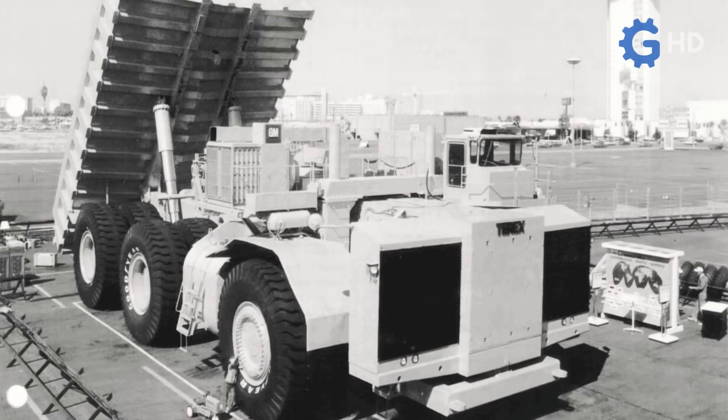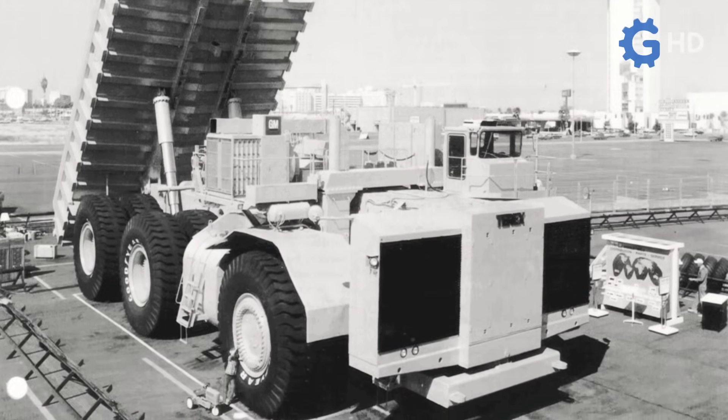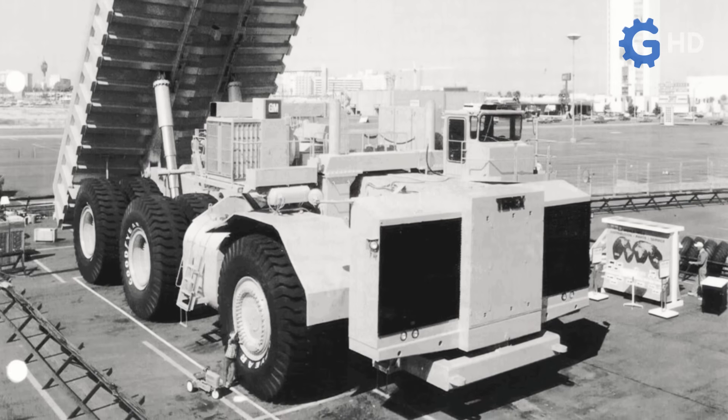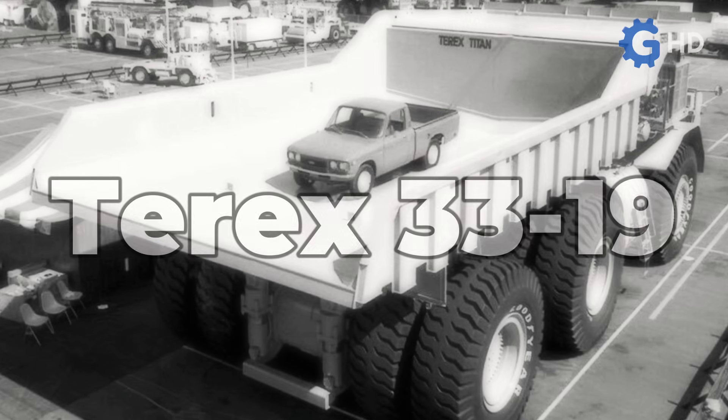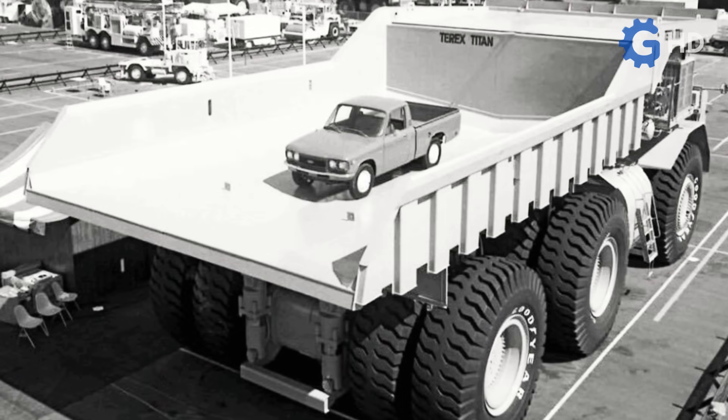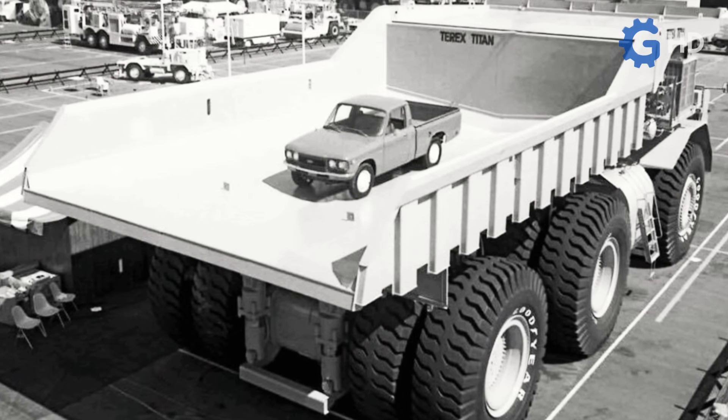After leaving the GMC diesel division factory in London, Ontario, Canada, in 1973, the only prototype produced — also known as the Terex 3319 — was presented at the American Mining Congress in Las Vegas, Nevada, in October 1974.